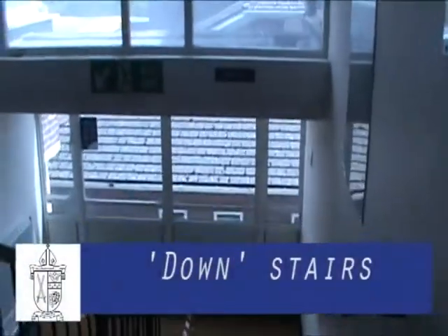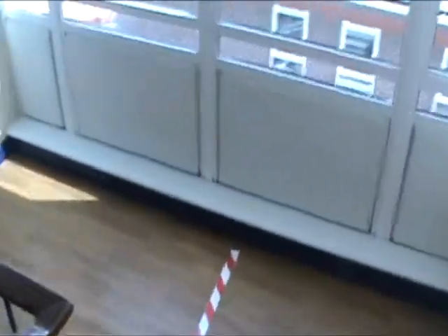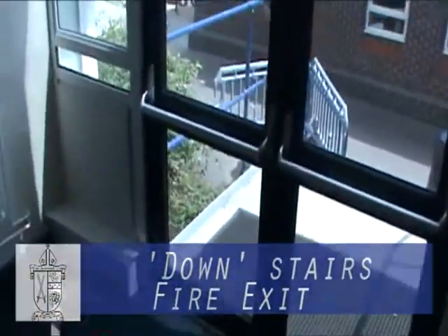The stairs next to the resources centre are called the down stairs and are used for students to travel from C to B floors and B to A floors. There is also a fire exit on the B floor level, which can be used as an exit by students to get to the science, maths and sports blocks.